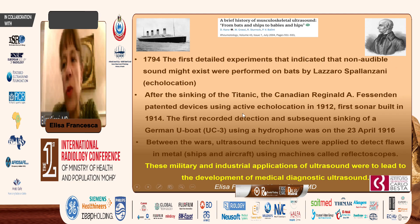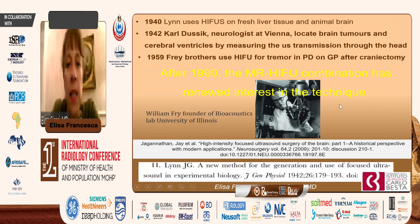I don't want to take more time on the history of the use of ultrasound in the medical field. What we know is that for head procedures, the interest in MRgFUS has been progressively growing since the end of the 1990s.